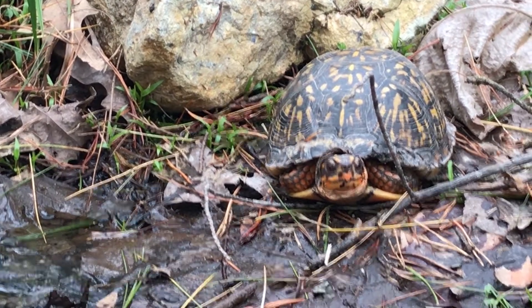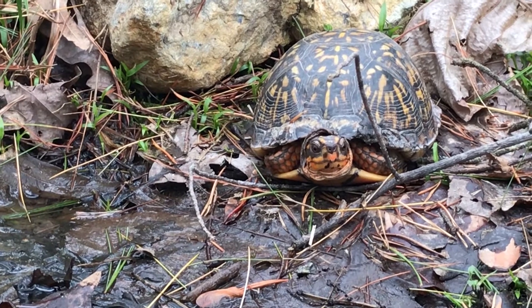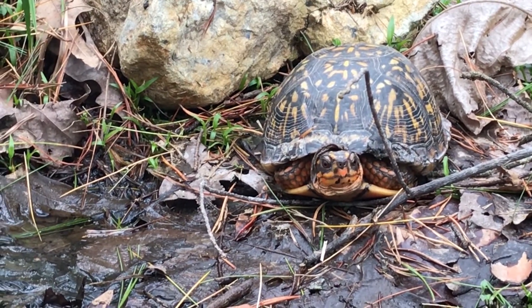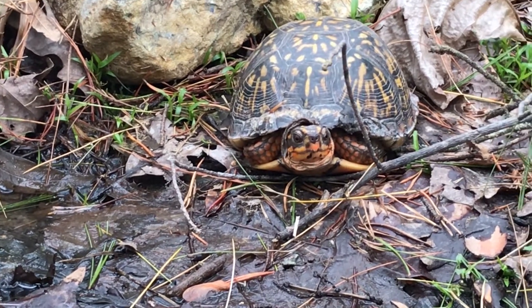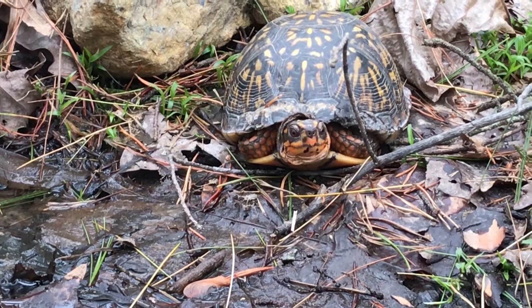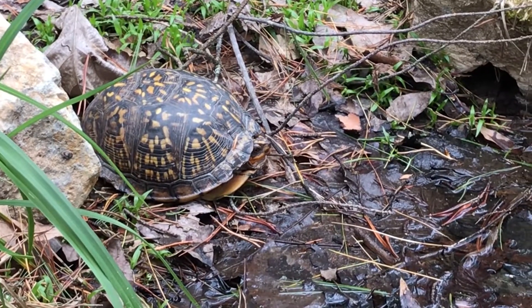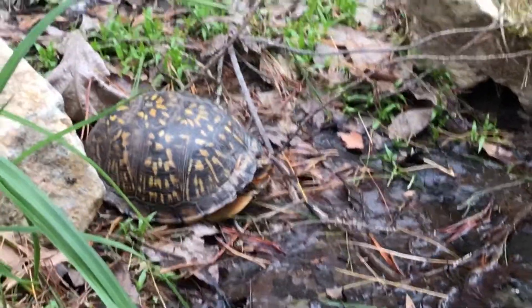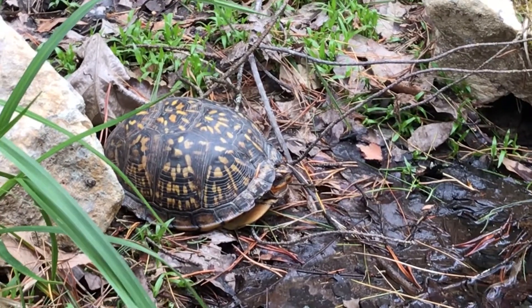They have to rely entirely on the environment to regulate their body temperature. So that's why it's really important for them to have access to water and cool areas. Sometimes you might find them burying themselves in mud, dirt, or leaves to regulate their temperature, or you might find them basking in the sun to warm up their bodies when they get too cold.